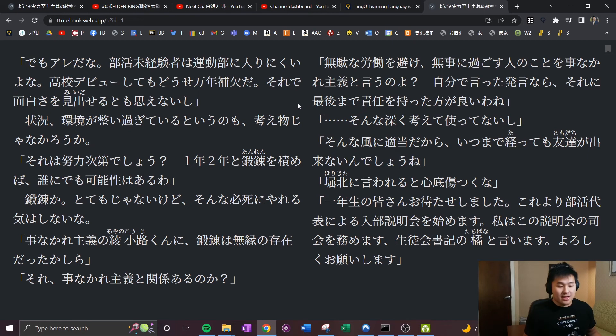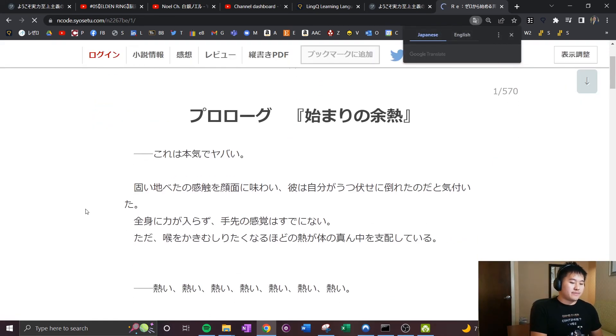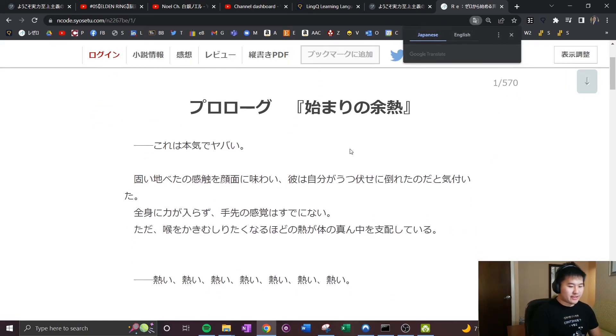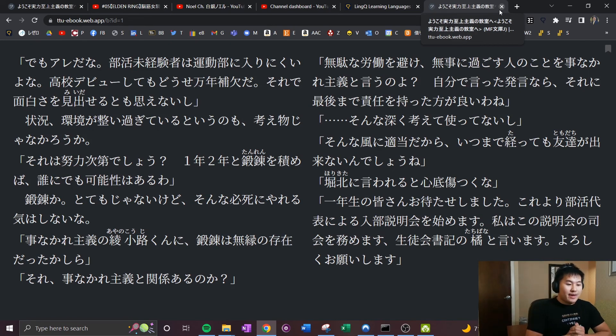For Re:Zero, I'm going to be using Syosetu, which is where all the Re:Zero web novel content is uploaded. I feel like I've read the first prologue several times, so I'll probably skip to around chapter three and continue from there.